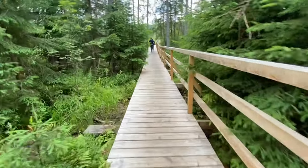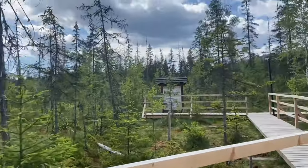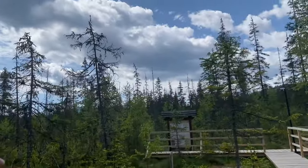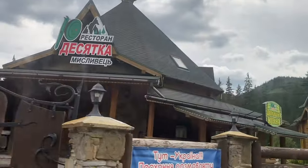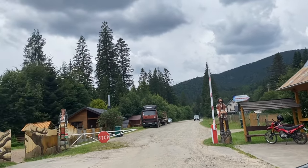Wow, look at this! This is a swamp forest, which is one of the national reserves of Ukraine. It remains swampy due to water logging, and the highly acidic nature of the soil has caused these trees to dry up.